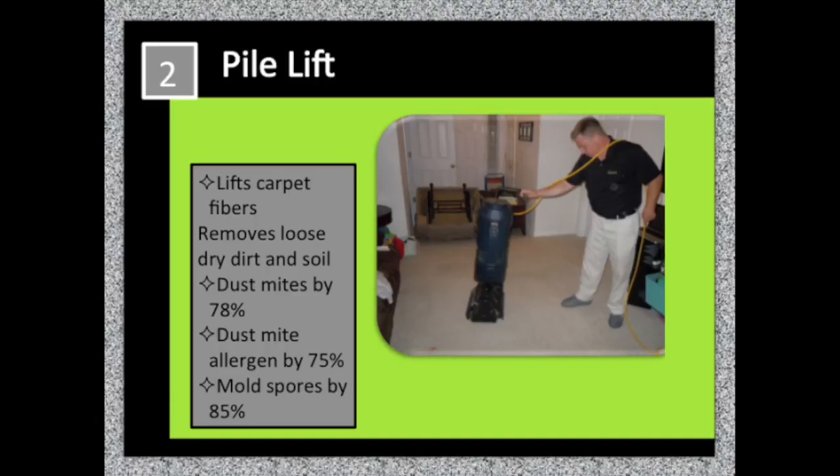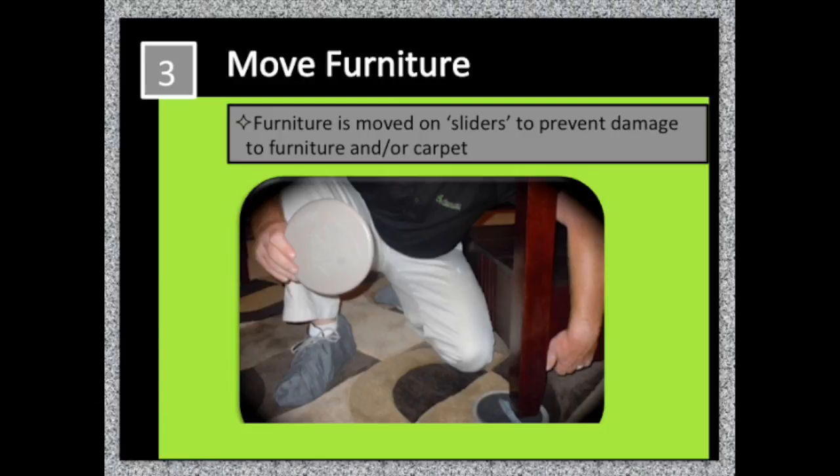We stand up the carpet fibers and remove all the loose, dry dirt, dust, soil, dust mites, dust mite allergens, and some mold spores.